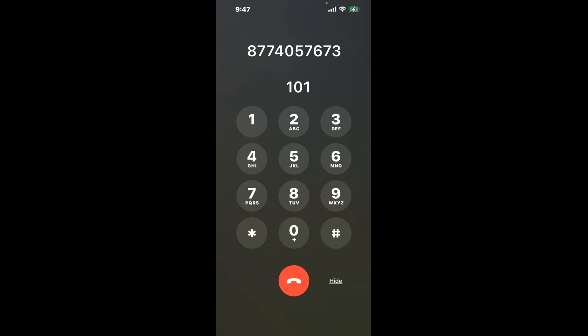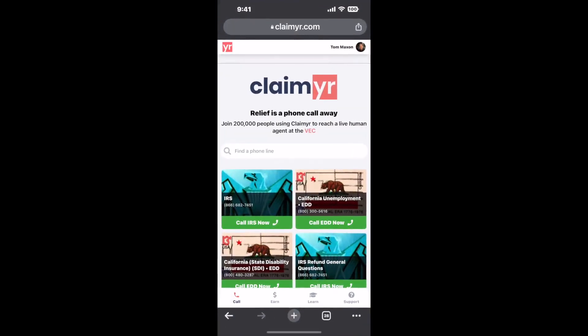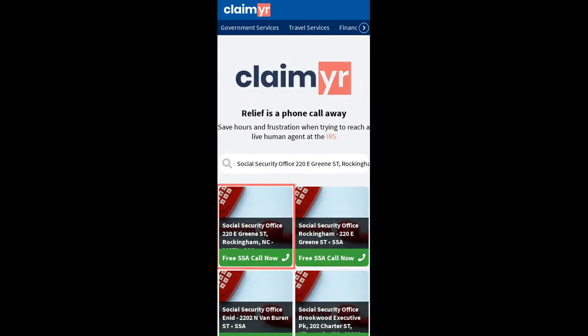Now the next method is the better way to reach a live person at Social Security Office 220 E Green Street, Rockingham, North Carolina 28379. I built a calling tool. To use it, open up your browser, go to claimer.com, and search for the Social Security Office 220 E Green ST, Rockingham, NC 28379 option.